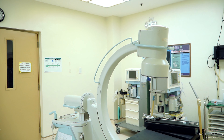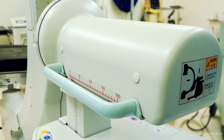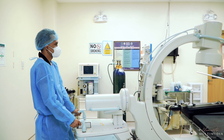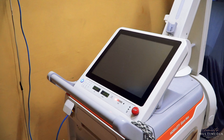For the C-Arm X-ray, we have the Shimadzu Epeshcope Octano, stationed at the OR complex and utilized in various image-guided procedures, including interventional radiology and orthopedic procedures. We also have five mobile X-rays, one of which is this Shimadzu mobile X-ray machine.